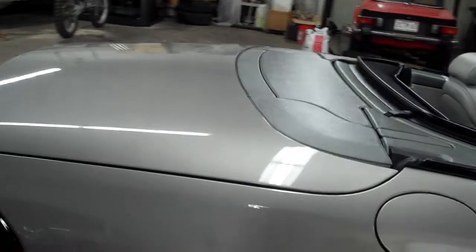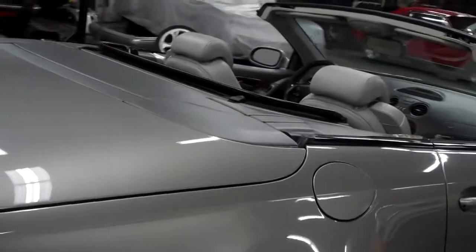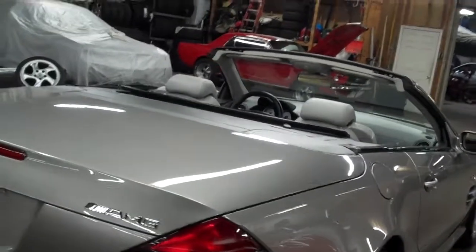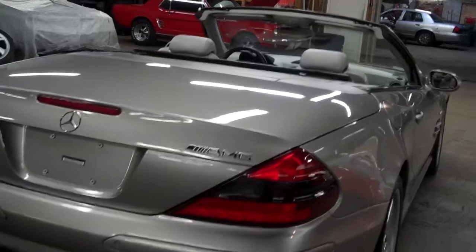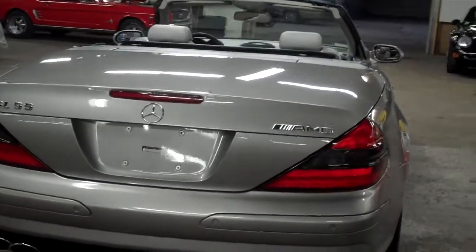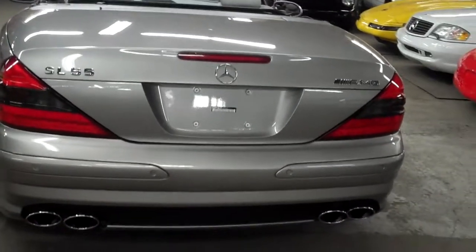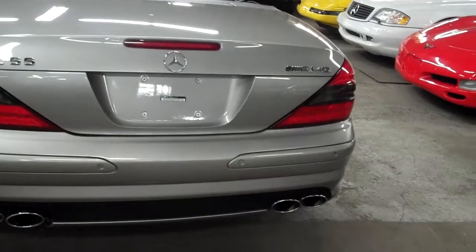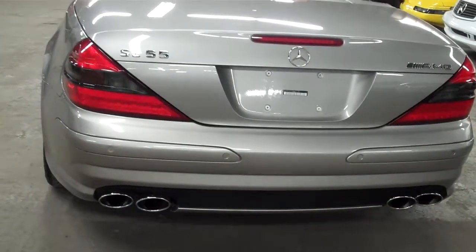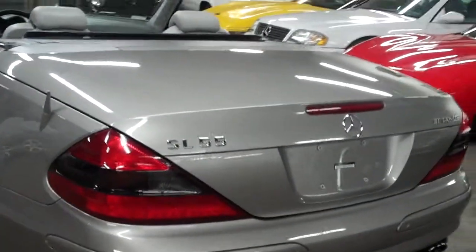These cars are almost like a two-in-one deal. With the top down, you have an incredible, gorgeous roadster, and with the top up, you really have a world-class exotic sports coupe. Absolutely incredible condition. Quad outlet exhaust here on the back.